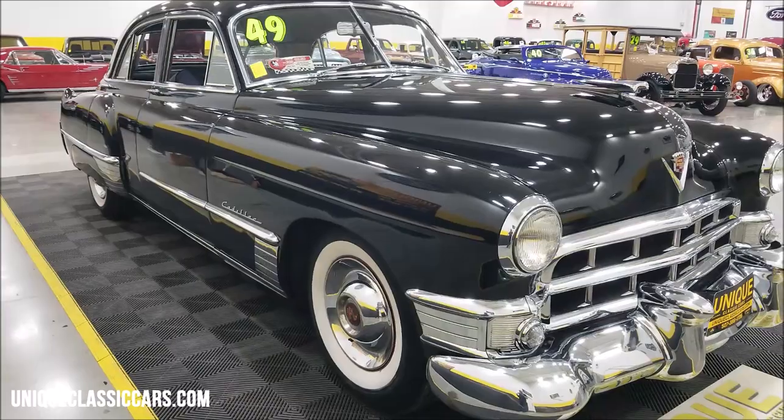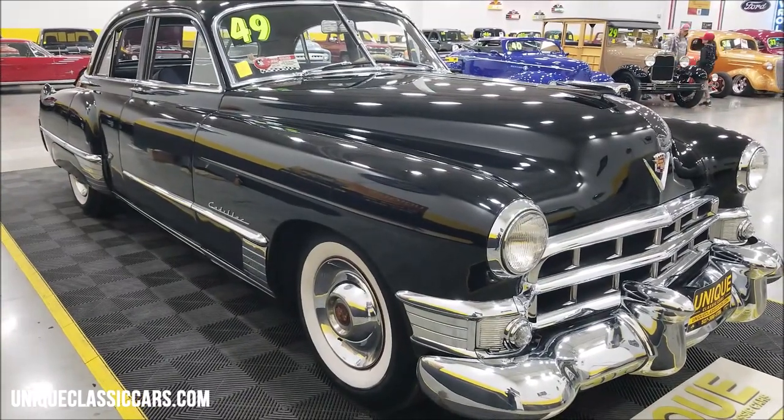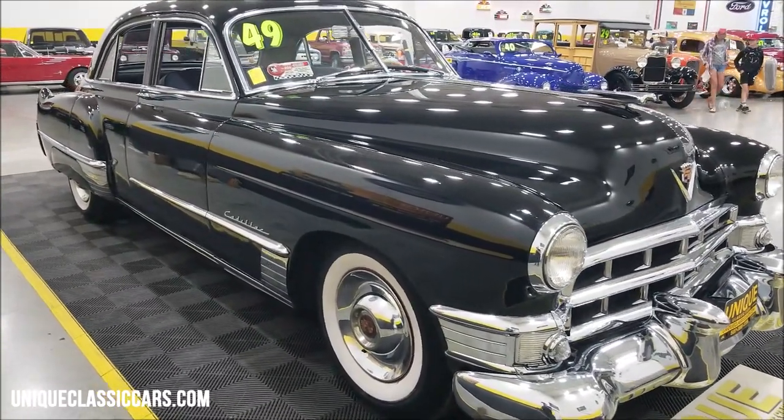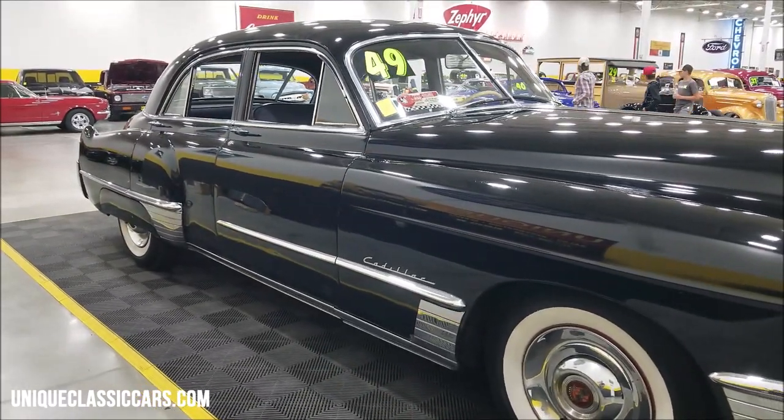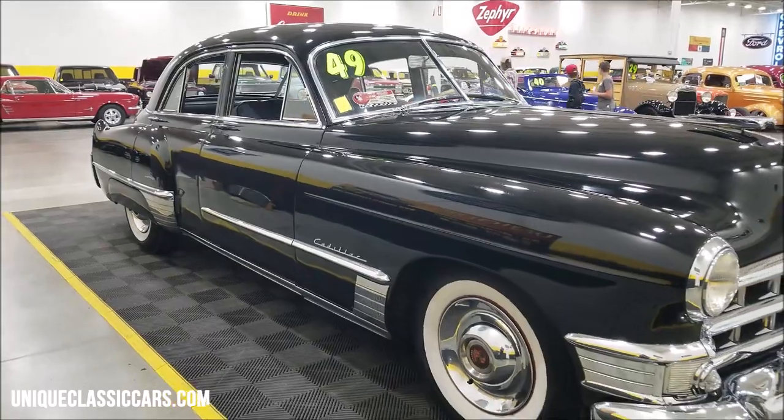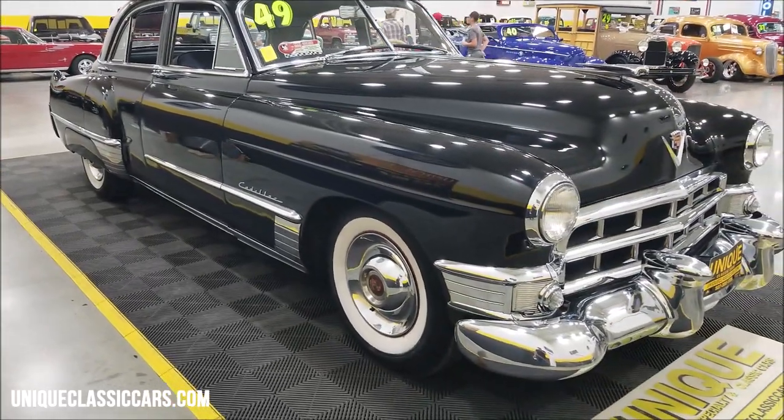This engine is also the original engine of the car. In the still pictures you're going to be able to see the stamping on the deck of the engine. We'll see the original VIN tag on this car as well — the still pictures can be seen at uniqueclassiccars.com; click on the link down below this video in the description and it's going to take you right there.